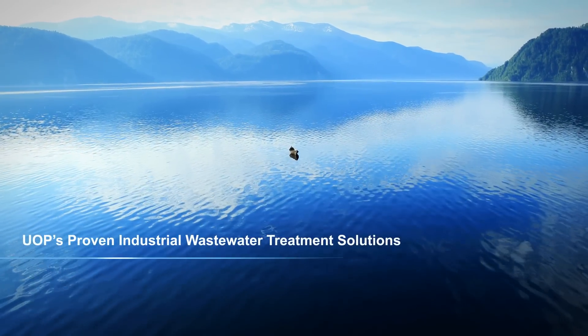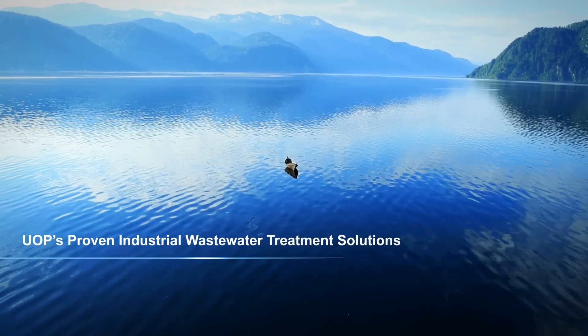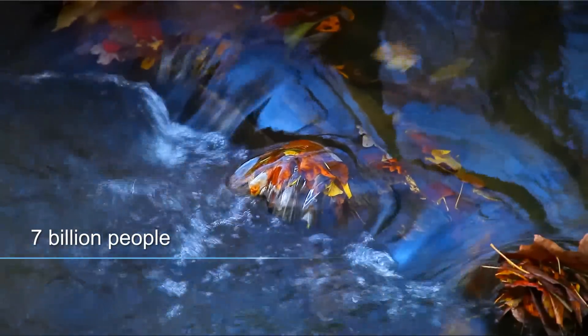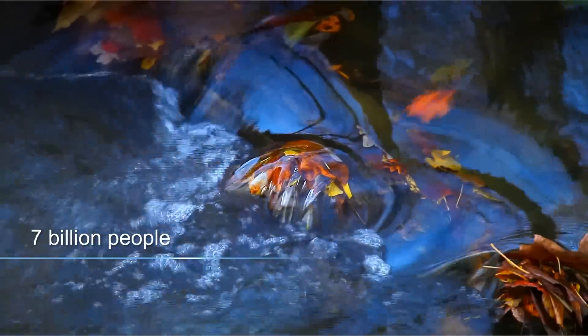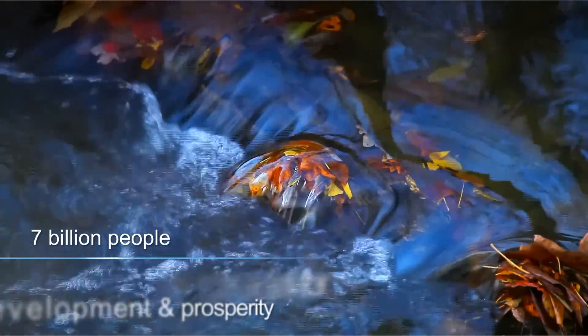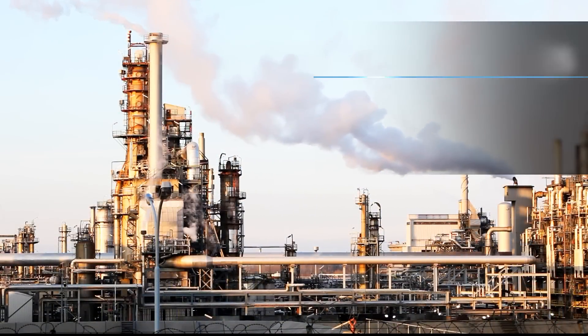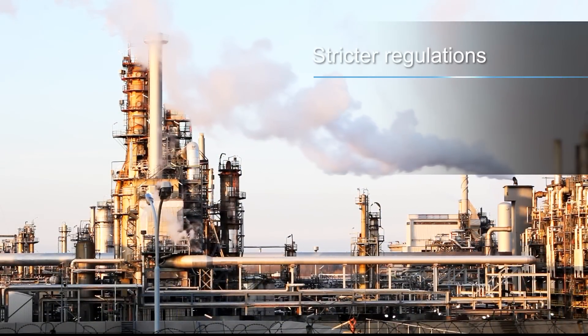Water is the most precious natural resource on Earth. All of humanity relies on clean water to survive. With more than 7 billion people in the world, our ability to make efficient, responsible use of our water resources is essential for development and prosperity. Many industries are facing stricter wastewater regulations,